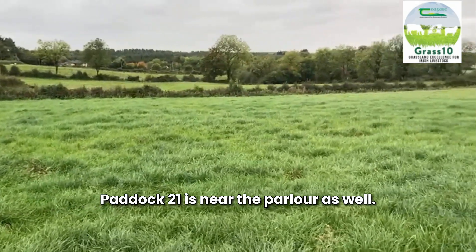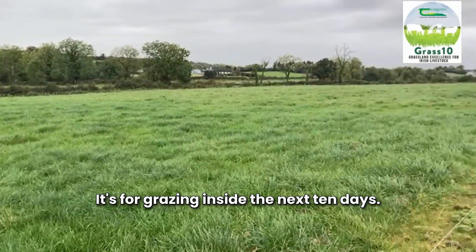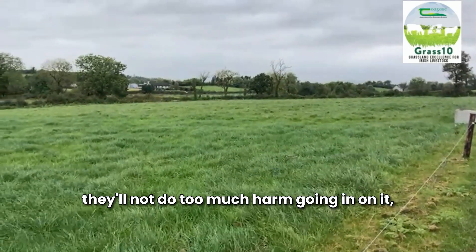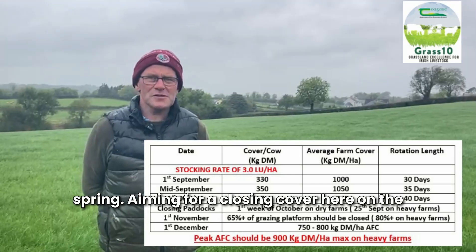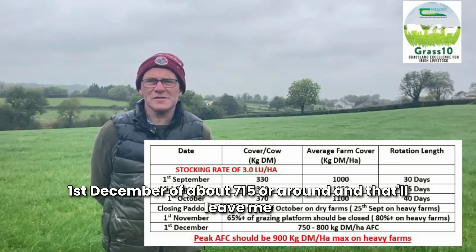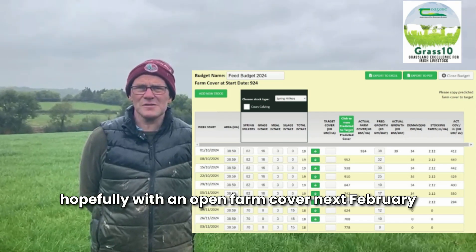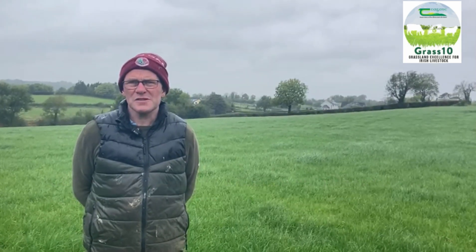Paddock 21 is near the parlour as well. It's for grazing inside the next 10 days. It's quite a heavy cover on it — it's a shallow paddock, they won't do too much harm going in on it and they'll be easy to get in and out next spring. I'm aiming for a closing cover on the 1st of December of about 750, and that'll leave me hopefully opening with a farm cover next February of 9 to 9.50. I'm happy enough with it.